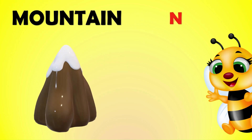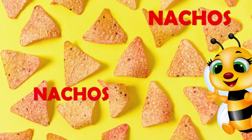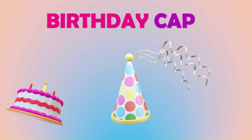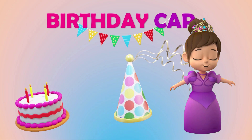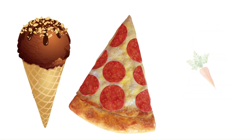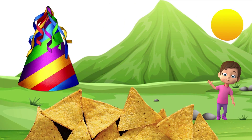Mountain looks like a triangle. Where is nachos? Yummy! A birthday cap is triangle in shape. Find more triangle objects around you.